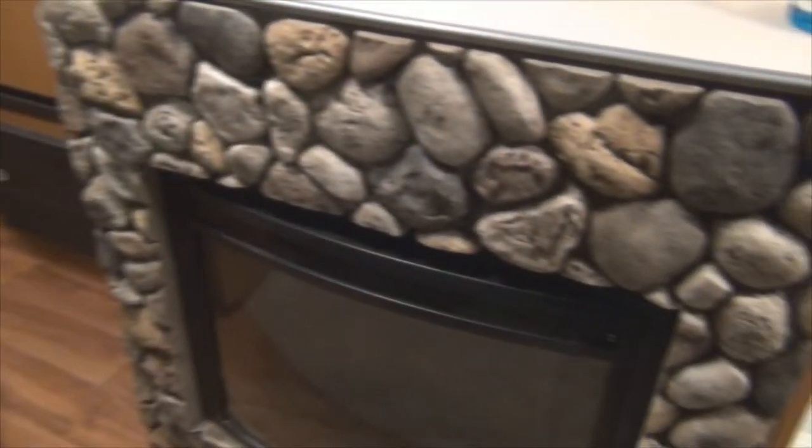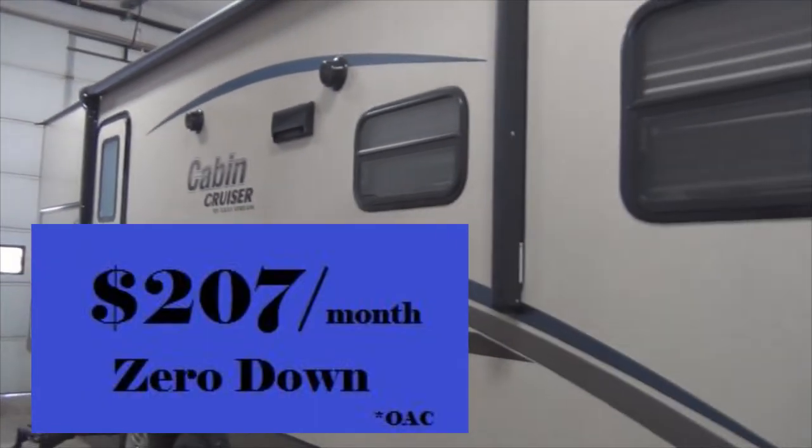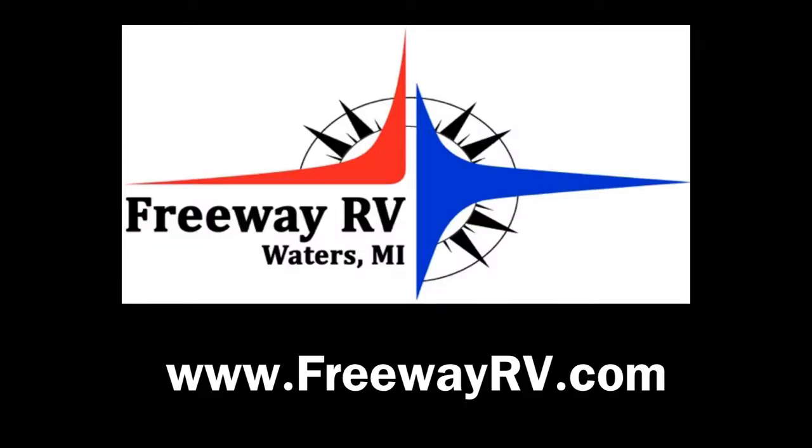Included in the unit is an electric fireplace. Finance for as low as $207 per month, zero down. Come see this in-stock cabin cruiser at Freeway RV, exit 270 off I-75 in Waters.